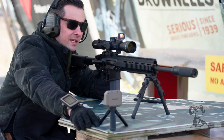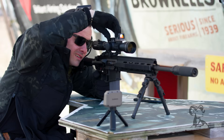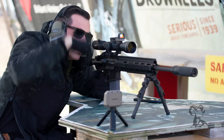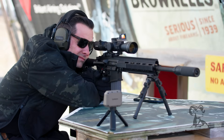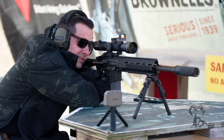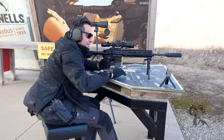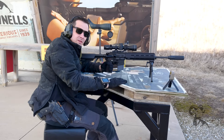We no longer need the chronograph. Let's see what we're working with here. I'm going to go ahead and take a shot. Hits on steel right there — maintaining point of aim, thanks to the ballistic calculation device. I was able to just dial directly into where I needed to be and get first shot hits at 500 yards with 69 grain 223, which is pretty cool.